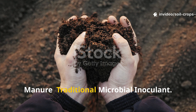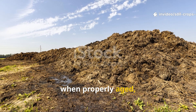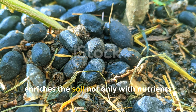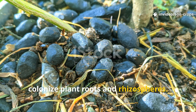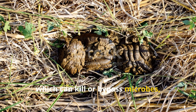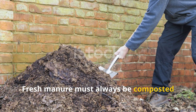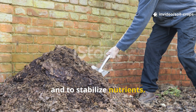Animal manure, when properly aged, has been another cornerstone of traditional farming. Well-rotted cow dung or goat manure enriches the soil not only with nutrients but also with living microbes that colonize plant roots and rhizospheres. Unlike synthetic fertilizers, which can kill or bypass microbes, organic manures create a thriving microbial environment. Fresh manure must always be composted before application to avoid burning plants and to stabilize nutrients.